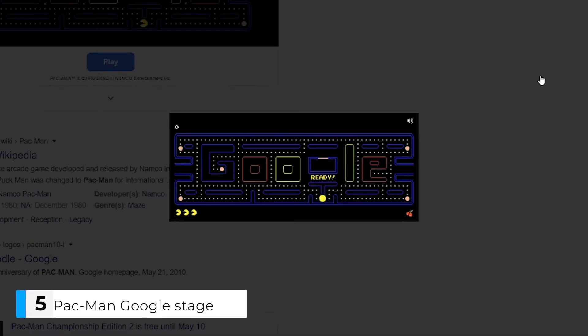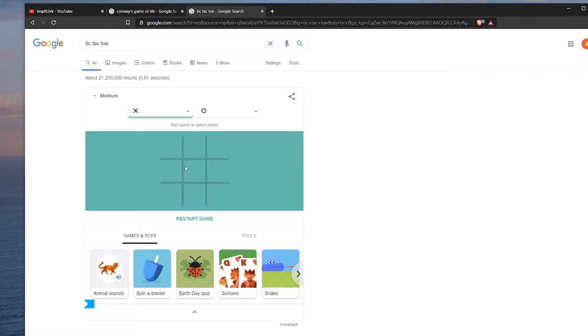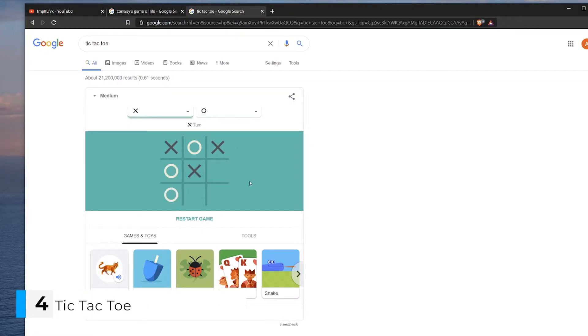Since we're talking games, we can't forget the ultimate classic. Search for Pac-Man and you will get a special Google stage that I have not managed to beat despite all my efforts. It's a lot harder than it looks. How about Tic Tac Toe? The oldest instance of this game was found on some roof tiles in Egypt. The tiles have been carbon dated to 1300 BCE.